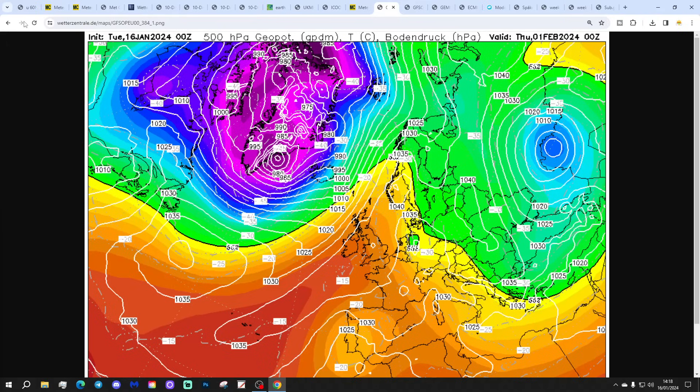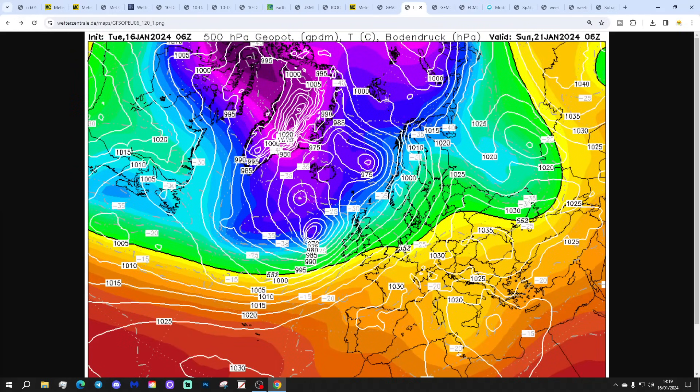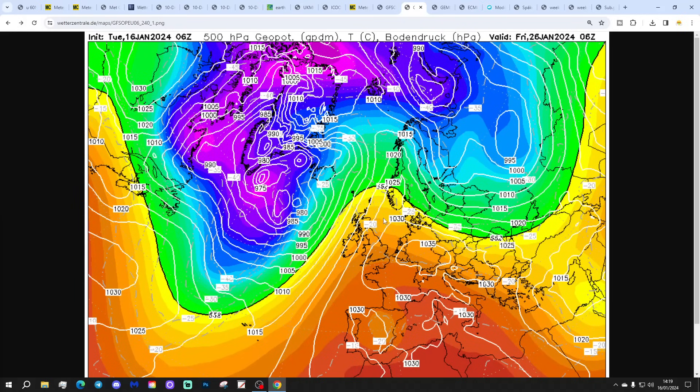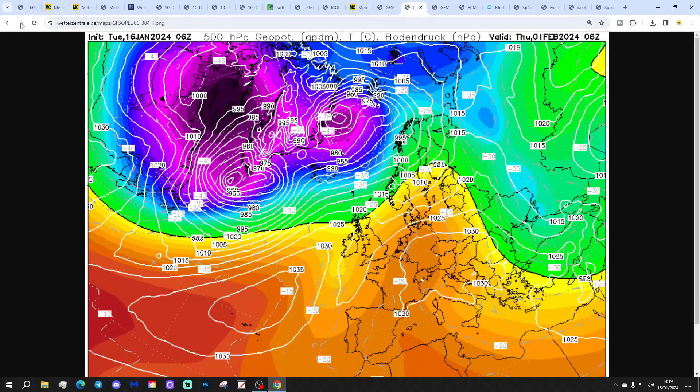We don't actually get a Scandinavian high, but just enough to block the Atlantic allowing those heights to really build to the east of the country. If heights build strongly enough over Scandinavia and northeastern Europe, that could get the wind back into the east. The GFS big run by the 1st of February shows a ridge of high pressure through the country with heights still building to the east, so as we get to the beginning of February, we should perhaps be looking east rather than north for our next colder interlude.